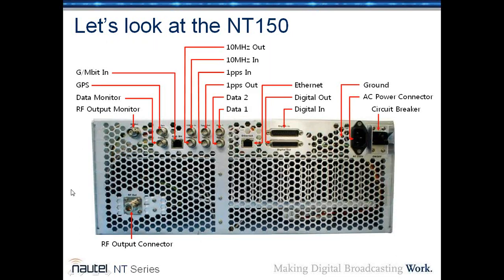Looking at the back of the NT-150, you can see the GPS antenna input, the data monitor input, RF output monitor, and the RF output connector — which in the 150-watt version is an N connector. There's a 10 MHz out and in, 1 PPS in and out, and Data 1 and Data 2 inputs, which can be SMPTE-310 or ASI and switched between them in software. The gigabit Ethernet connector allows IP input of digital signal, and there's an Ethernet connector for the AUI web interface. There's also parallel in and parallel out for standard remote control, a ground lug, the AC power connector at 220 volts, and a circuit breaker.